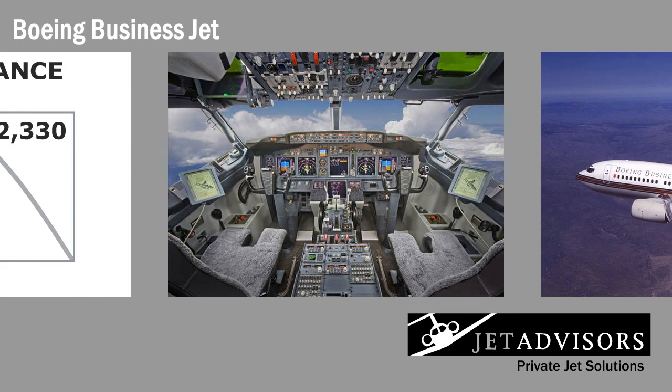The avionics system is designed to be equally as reliable. The plane lacks no piece of guidance system or awareness technology that could be added to a commercial or private jet. It has triple Rockwell Collins VHF comms, dual Smith Industries VMS, dual air data laser IRS, and GPS synchronized chronometers. Needless to say, the BBJ's avionics system is state-of-the-art.